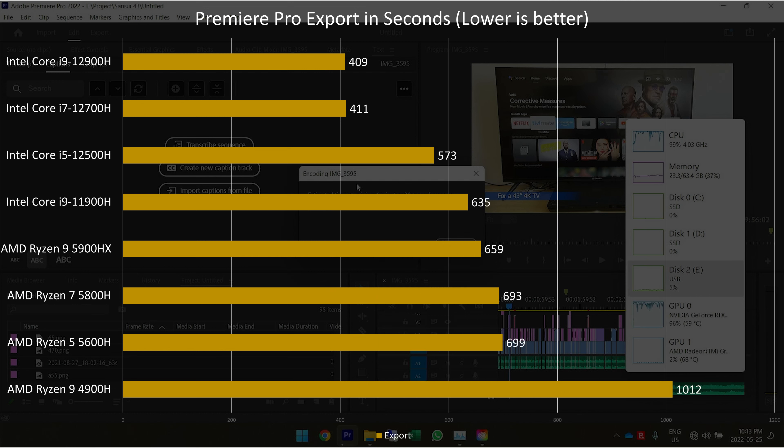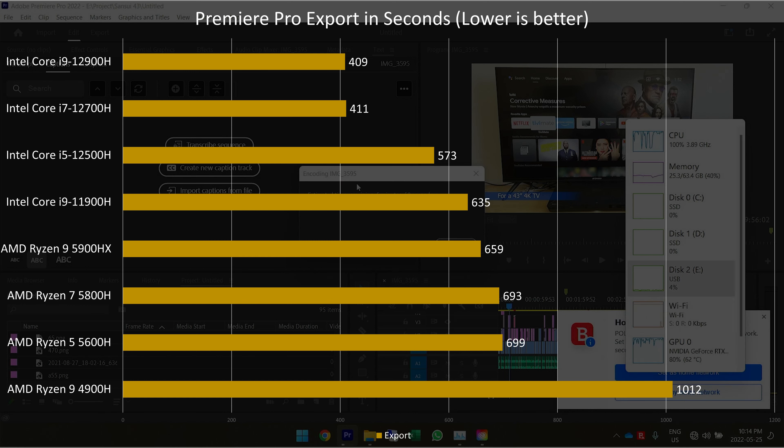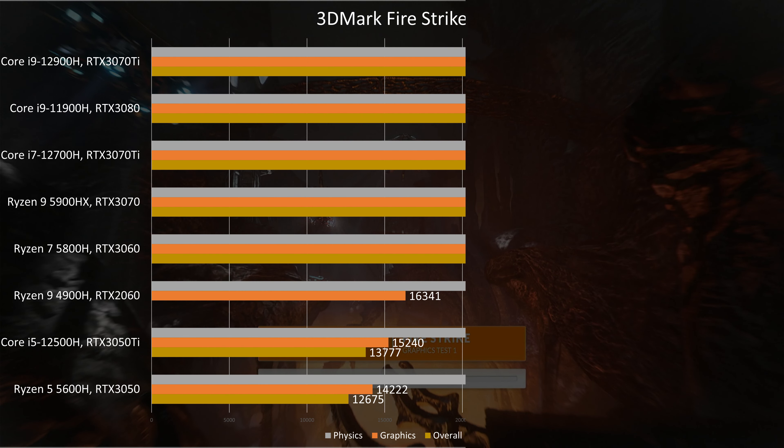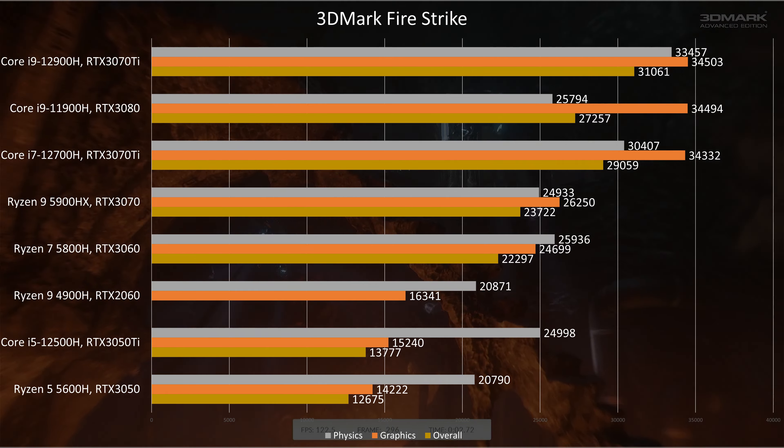Exporting in Premiere Pro is a demanding task for both the CPU and the GPU. On my SSD I have a 10.5-minute 4K project with audio, some graphics, and some effects, so let's compare the export performance. Thanks to QuickSync, Intel CPUs often do better than their AMD counterparts. While the 5900HX performs quite well compared to other AMD processors — especially the 4900H — it falls behind the Intel stack significantly. The 5900HX takes 61% longer to complete the export than the i9-12900H.